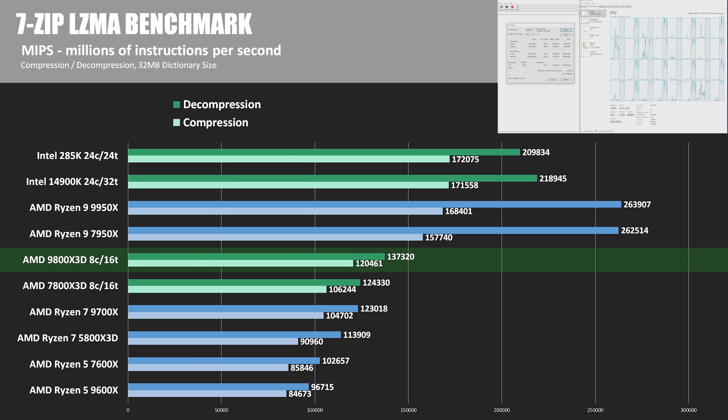Rounding out the compute tests, we have 7-zip testing basic file compression and decompression. In the compression test, the 285K edges out the 14900K, while the 9800X3D is up about 13% over the 7800X3D. In decompression, the 16-core Ryzen chips dominate, while the 9800X3D was up about 10% over its predecessor.